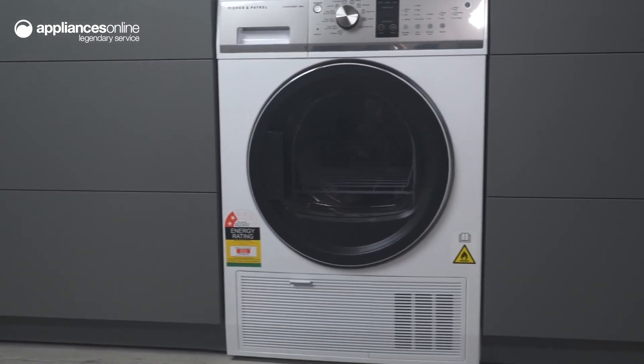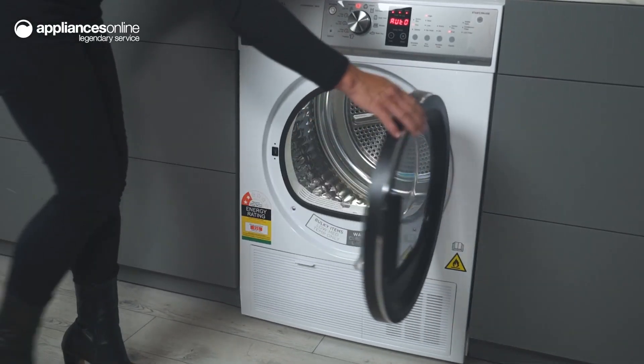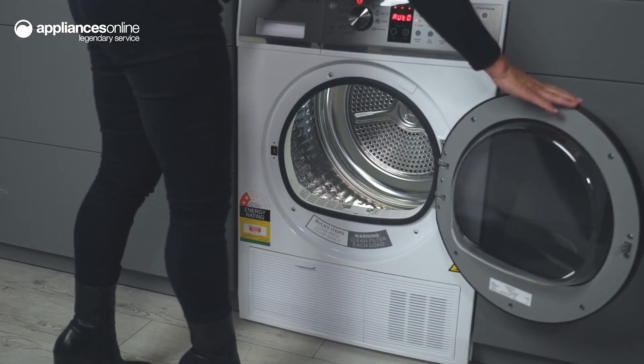No need for external venting, so the dryer can be placed almost anywhere in your home. A handy interior light turns on when you open the dryer door, providing improved visibility inside the drum.